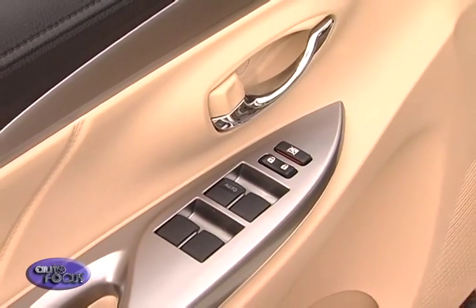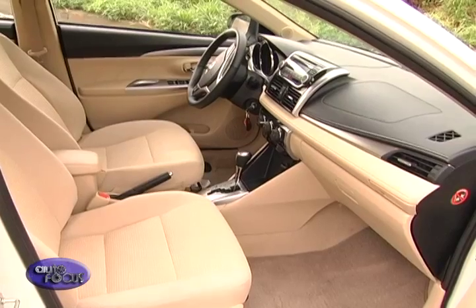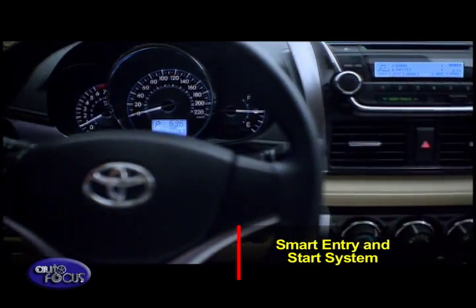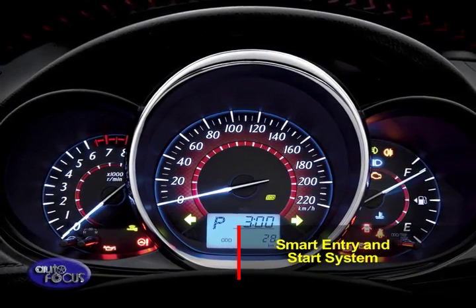The door trim is accented with silver detailing and stitching. The interior is two-toned with black and beige as a combination of silver and metallic-plated ornamentation. The smart entry and start system is another feature that deserves to be highlighted, along with a three-line full-dot LCD screen.